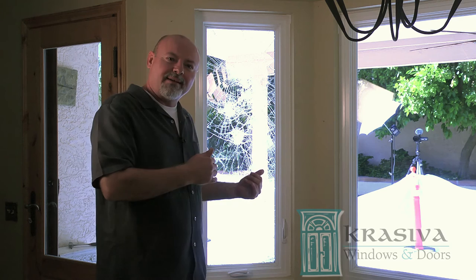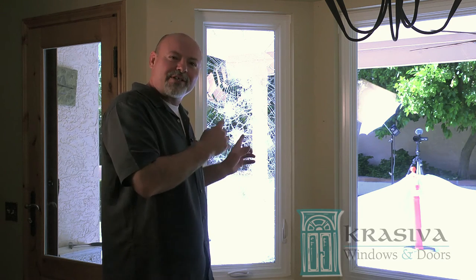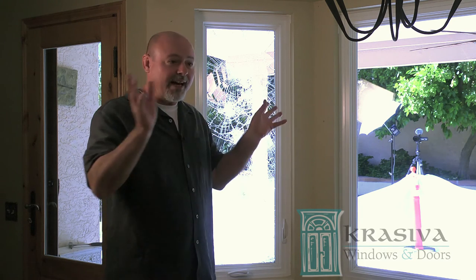Why would anyone spend money to replace their windows and then spend additional money for unsightly security bars or what I like to call prison roll shutters? With Craseva Safeguard Windows, you get everything in one.